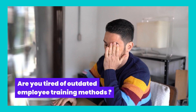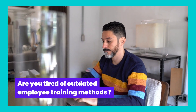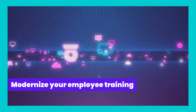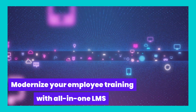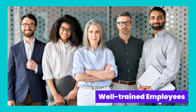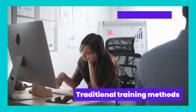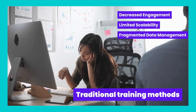Are you tired of outdated, time-consuming employee training methods that just don't seem to deliver the results you need? Well, it's time to revolutionize your approach to employee training with the power of an all-in-one learning management system. In today's fast-paced business environment, the key to staying ahead is having a well-trained and adaptable workforce. However, traditional training methods often fall short, leading to decreased engagement, limited scalability, and fragmented data management.